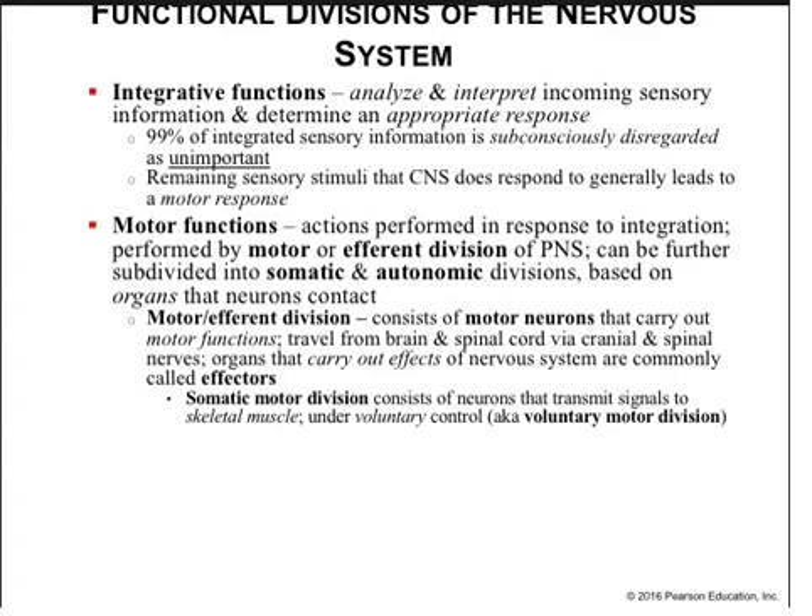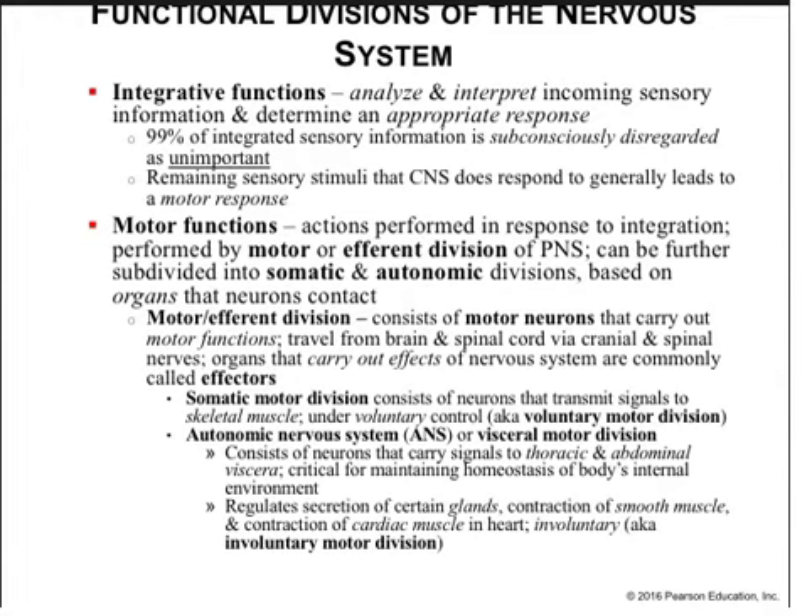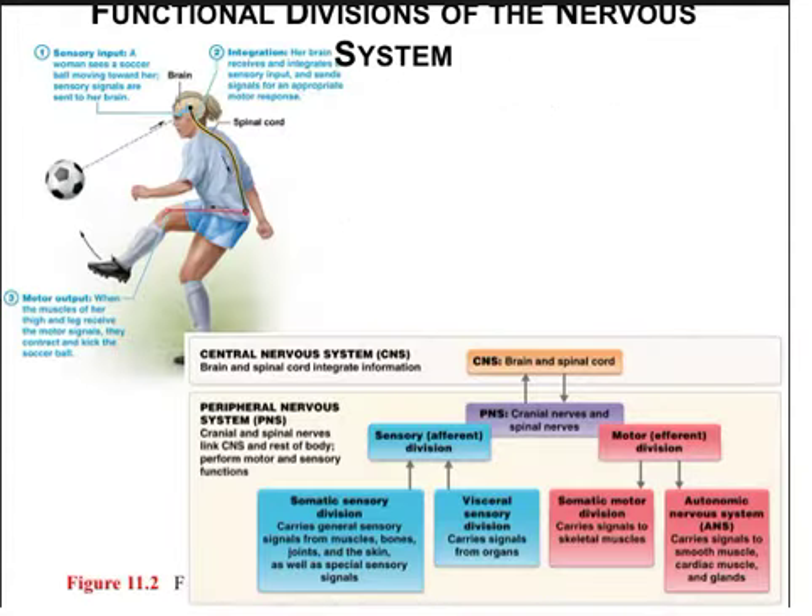The somatic motor division effectors are skeletal muscle, and they are under voluntary control. The autonomic nervous system, or visceral motor division, is made up of neurons that carry signals to thoracic and abdominal viscera, critical for maintaining homeostasis. It also regulates the secretion of glands, the contraction of smooth muscle and cardiac muscle, and is involuntary — meaning we do not consciously control it. What you're looking at here shows how information is processed in the afferent or incoming division and how commands are sent out via the efferent or motor division.